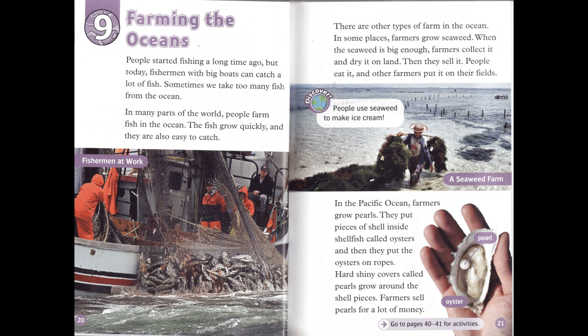Chapter 9: Farming the Oceans. People started fishing a long time ago. But today, fishermen with big boats can catch a lot of fish. Sometimes we take too many fish from the ocean. In many parts of the world, people farm fish in the ocean. The fish grow quickly, and they are also easy to catch.